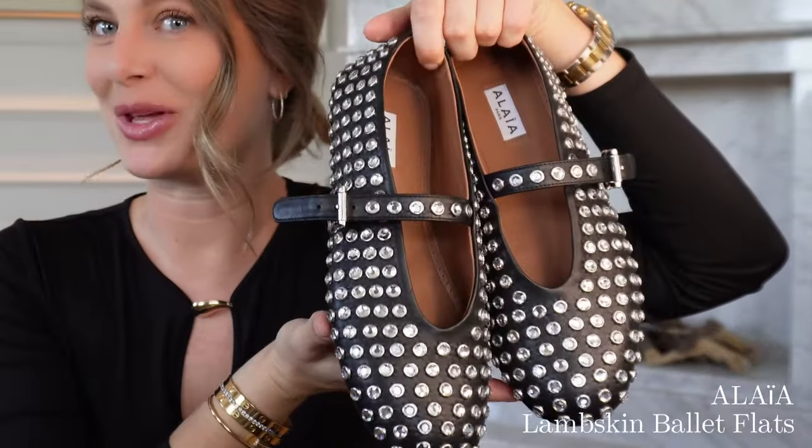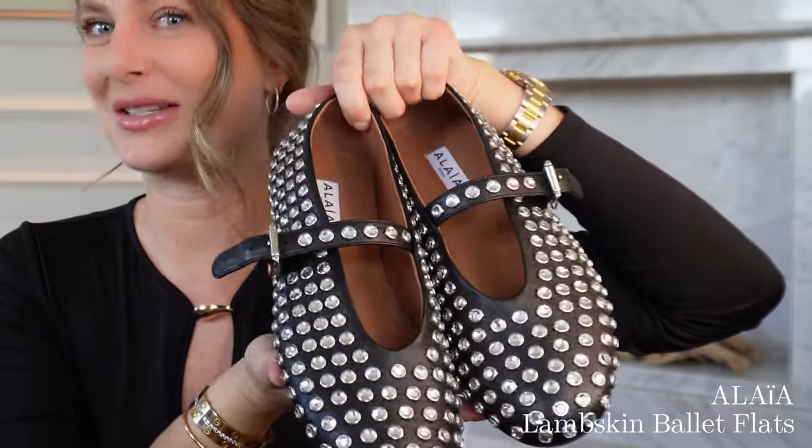Moving on to fashion — I recently bought these ballerina shoes. I'm sure most of you already know these since they've been super hyped and seen on a lot of people. The first time I saw them, about two years ago, I've been eyeing them ever since. I think they are so beautiful and unique — the perfect item to elevate an outfit and make it more cool or interesting.